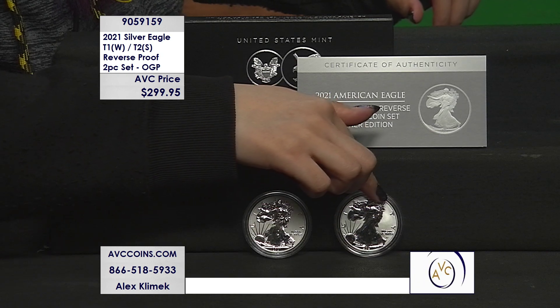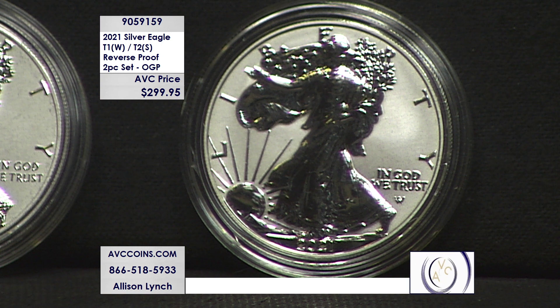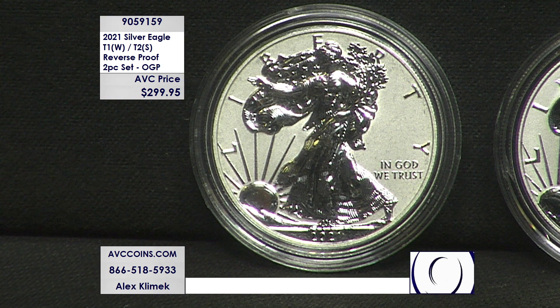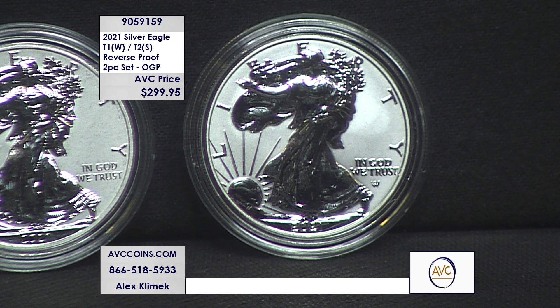The numbers on the collectible coin side are staggering: 300,000 W-mint heraldic design proofs when the year started; 300,000 of the brand new eagle landing design; shortly thereafter 200,000 of the S-mint proof of the eagle landing; then the burnished satin finish at 175,000; and then this one, a little later in the year at 125,000. And it was the roar — how fast did this thing sell out?